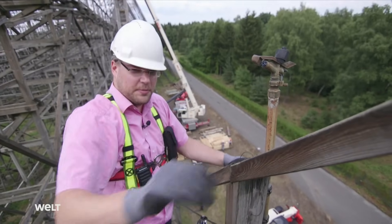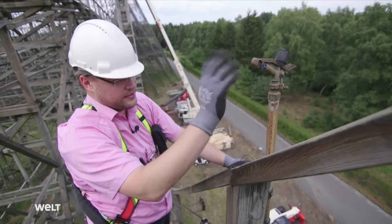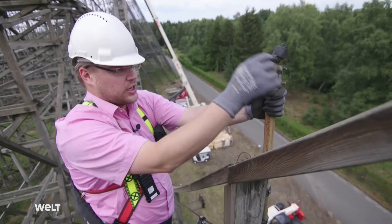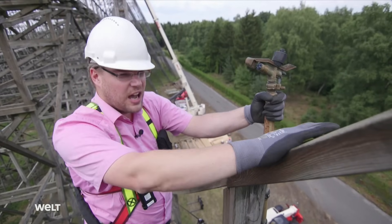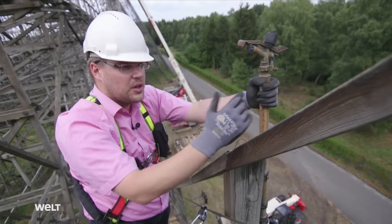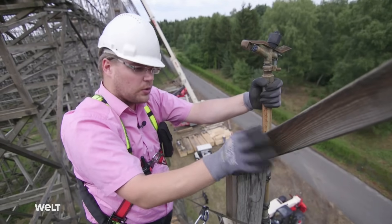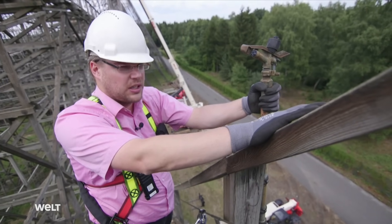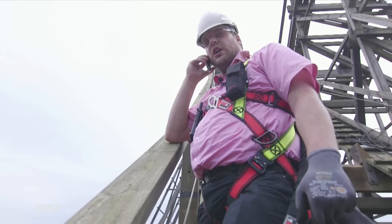Here you can see a lawn sprinkler. The plan was originally to let grass grow over the entire track — no, I'm just joking. It's a classic sprinkler that we use to water the track if necessary. It's simply there to keep the wood's moisture content at around 60 percent so it doesn't become brittle and break. That's particularly important during hot spells.